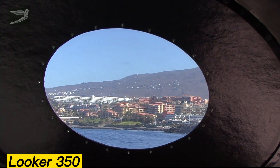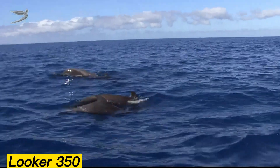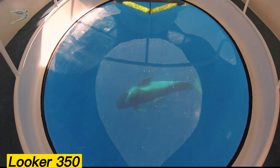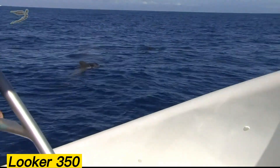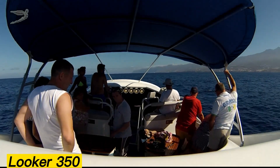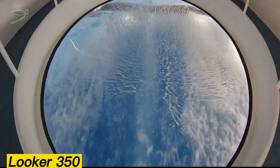One of the standout features of the Looker 350 is its transparent glass bottom, offering passengers a unique view of the underwater world. With space for up to 30 people, the Looker 350 is powered by a 370-horsepower diesel engine. The vessel measures 10.5 meters in length and weighs around 4 tons.